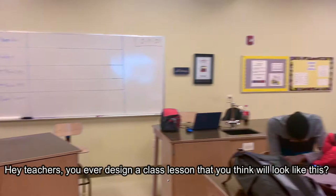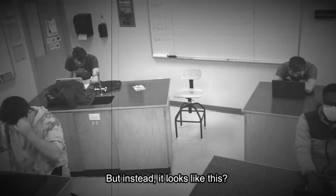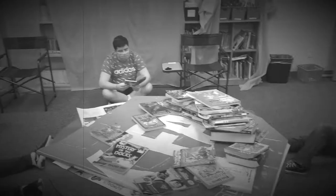Hey teachers, did you ever design a class lesson and think it'll look something like this, but instead it looks like this? Have you ever looked around and saw just blank stares and passing out boredom from your students? I know you've thought to yourself, oh my goodness, there has got to be a better way.